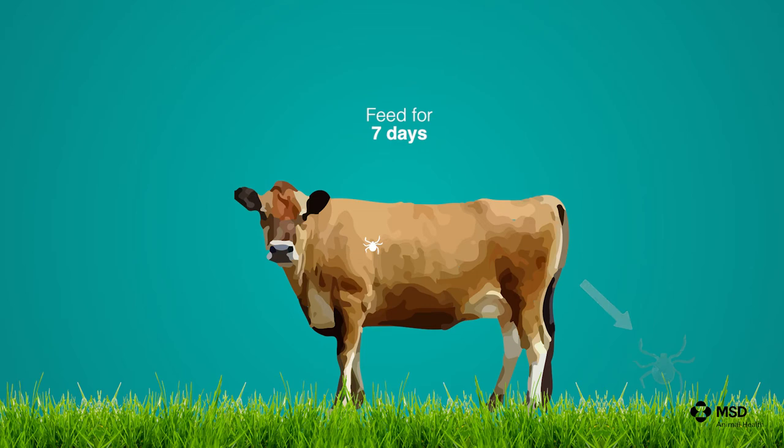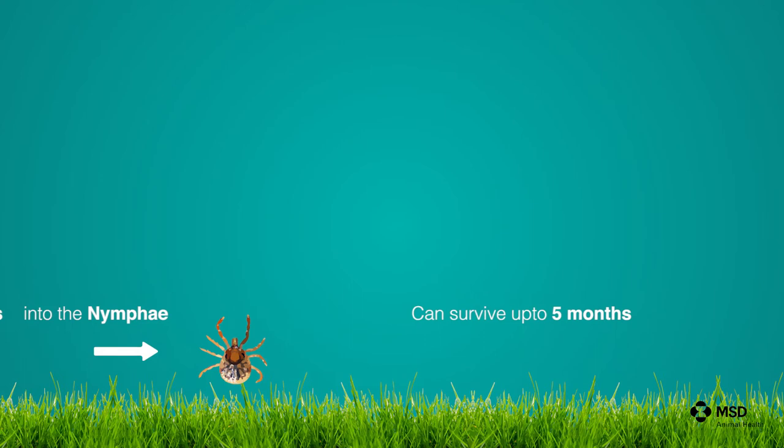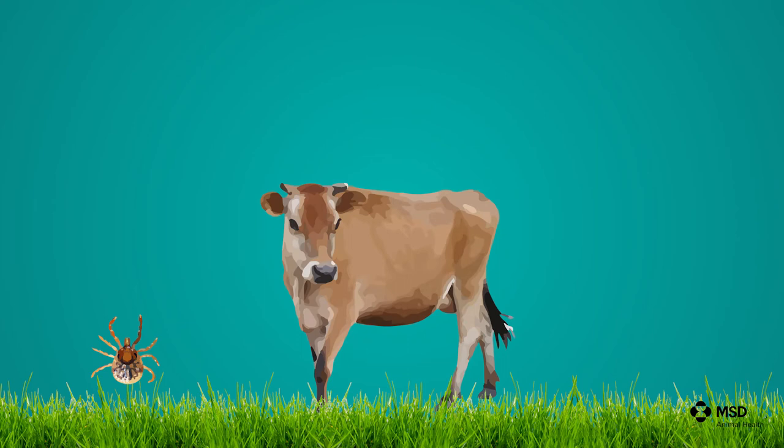They feed for approximately seven days, and after that they drop off from the animal and molt over several months on the pastures into eight-legged nymphae. The nymphae can survive for a further up to five months on the pastures and will also wait for the second host.